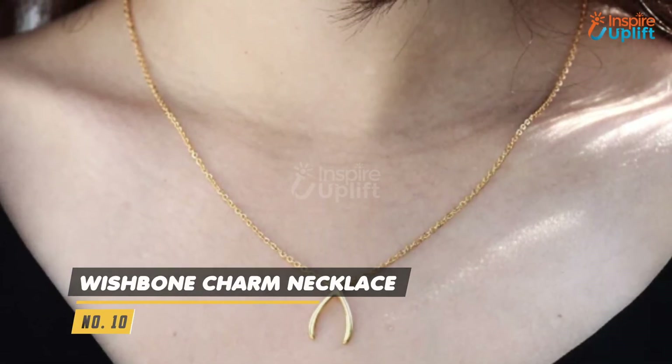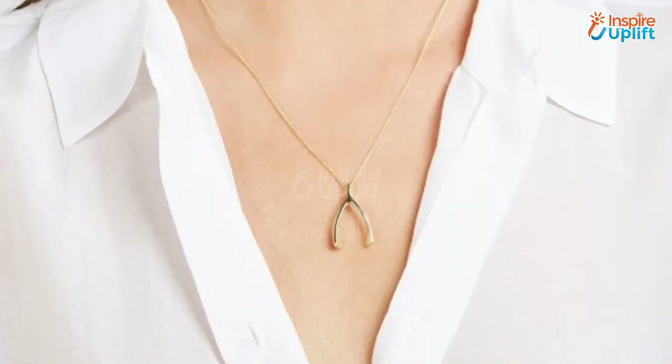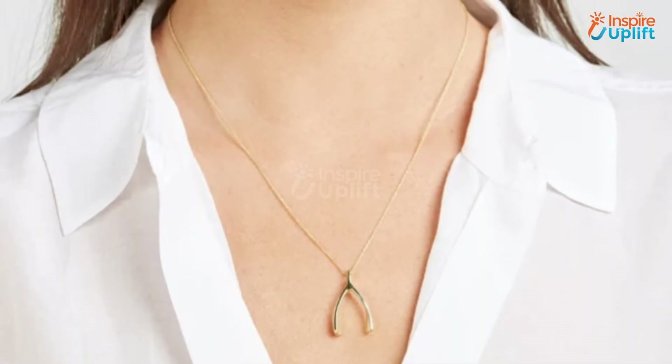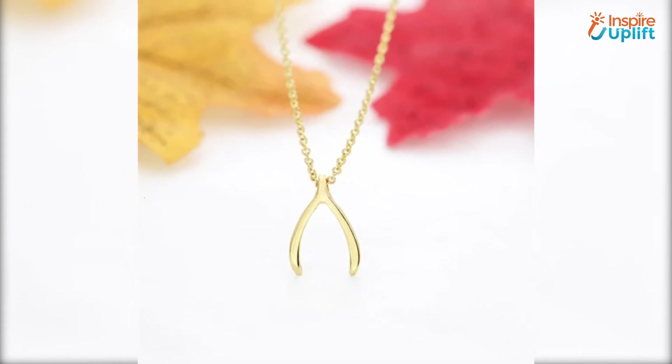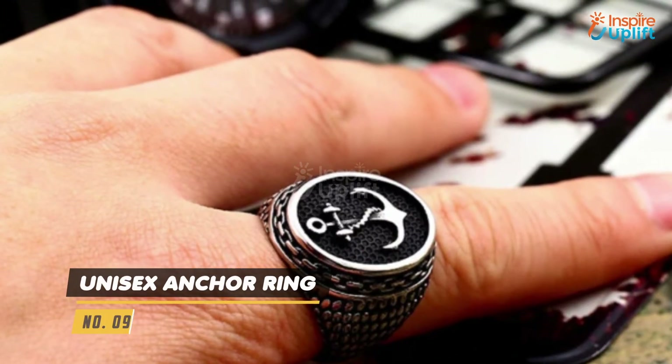At number 10 we have Wishbone Charm Necklace. The wishbone pendant is made of copper which is sanded and polished exquisitely. At number 9 we have Unisex Anchor Ring.